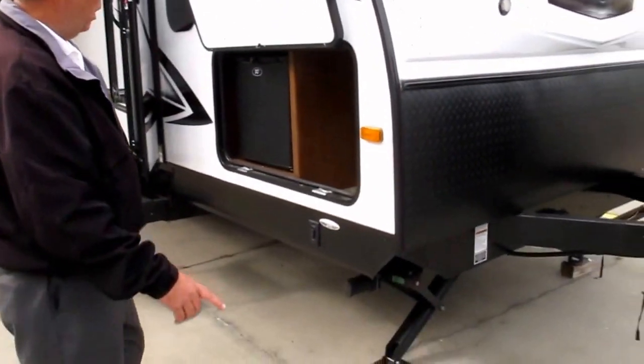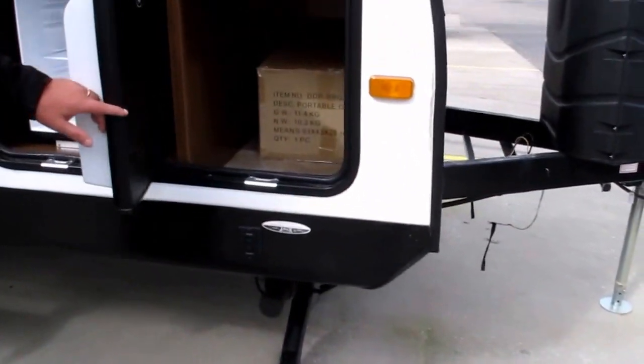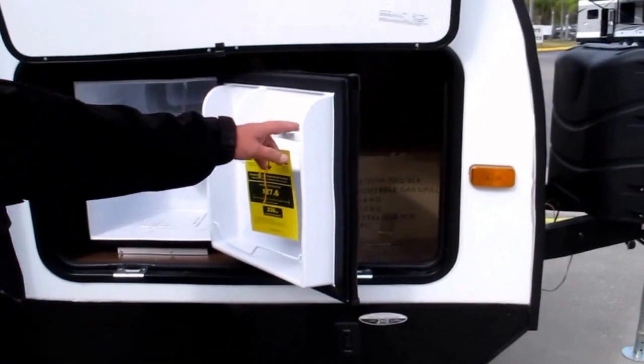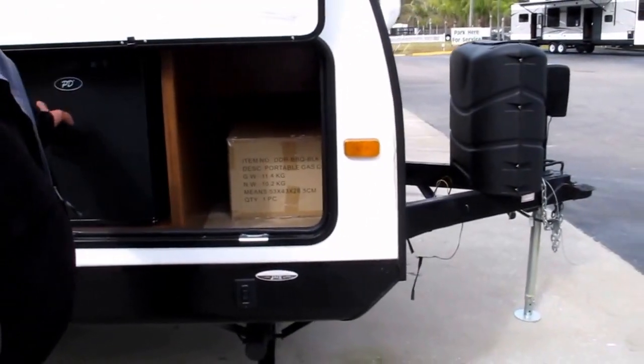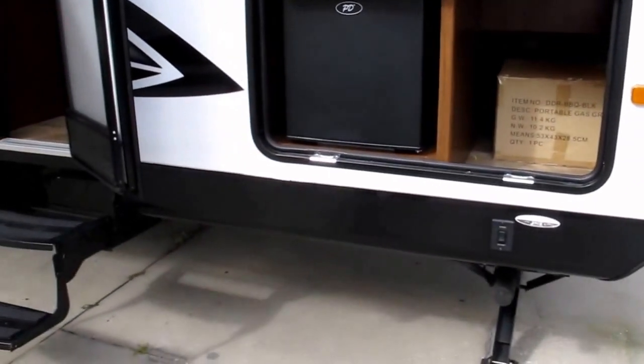You've got power stabilizer jacks in all four corners. You're going to notice an outside drink refrigerator here in the pass-through storage compartment — that's called the 'Chillin' Store.' You also have a portable gas grill that mounts to the bumper of this particular camper.